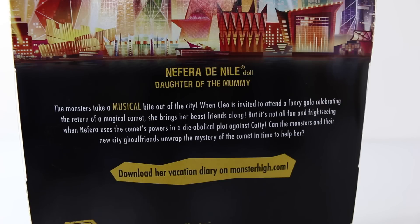When Cleo is invited to attend a fancy gala celebrating the return of the magical comet, she brings her best friends along, but it's not all fun and fright-seeing. When Nefra uses the comet's powers in a diabolical plot against Caddy, can the monsters and her new city girlfriends unwrap the mystery of the comet in time to help her? You can also visit the Monster High website and download her vacation diary.